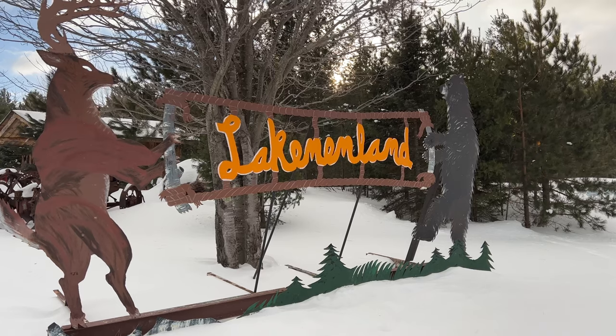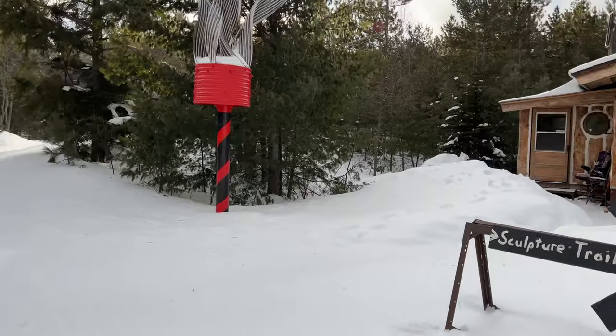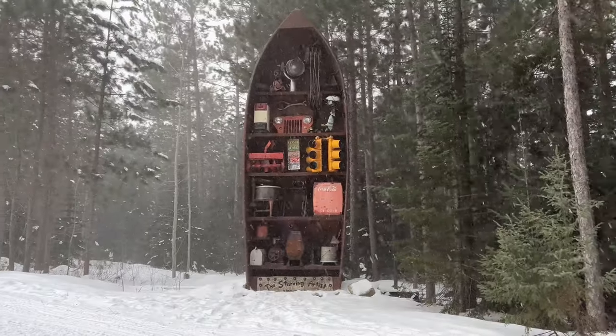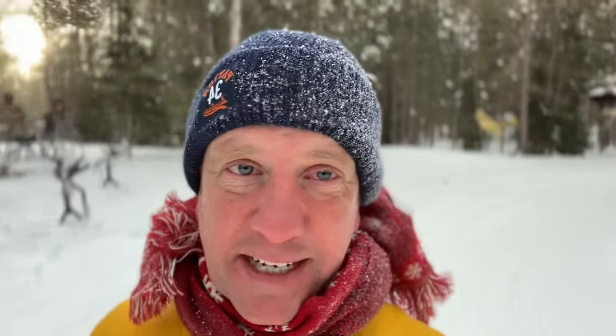Our last stop for the day is here at the Lake & Land Sculpture Park. This is the last stop that the guys over at Munising Snowmobile Rental said you absolutely should end your day here. If you've not been out here, it's a half-mile loop to enjoy the art that's out in the woods. Open 24/7, 365. So if you're riding snowmobiles here in Munising, this is a super fun stop.